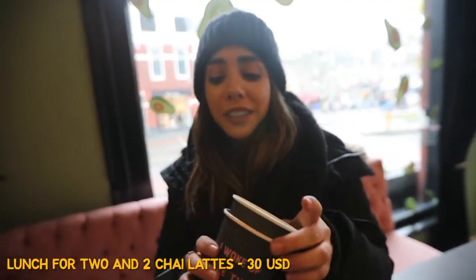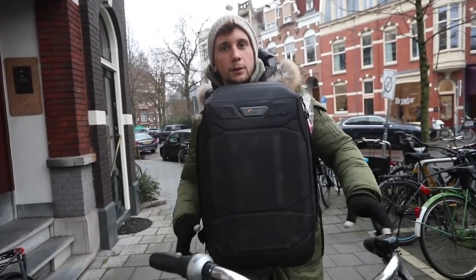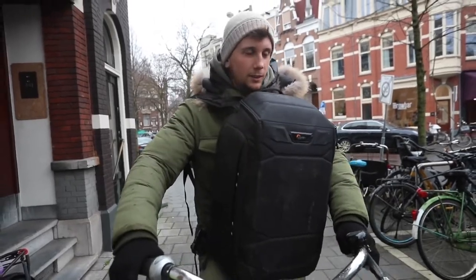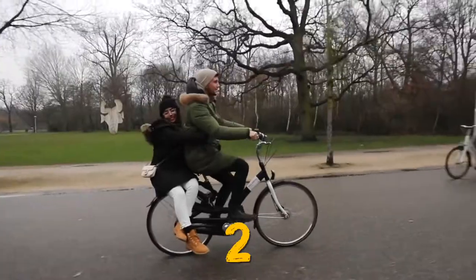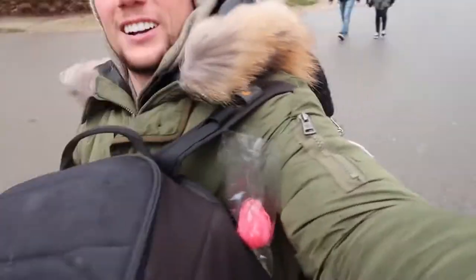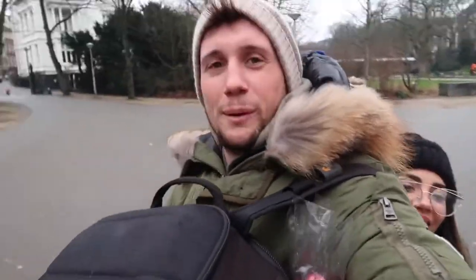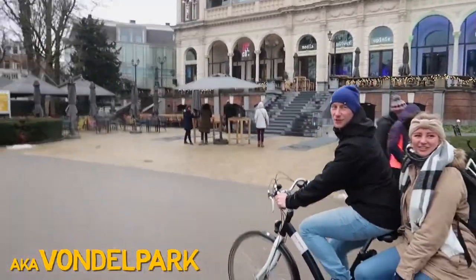So I went into Amsterdam doing as the Amsterdamians do — we're going to be riding double on this bicycle. Right now we're driving through Vondelpark — spelled with a W, apparently. Wobble Dobble Park everyone.